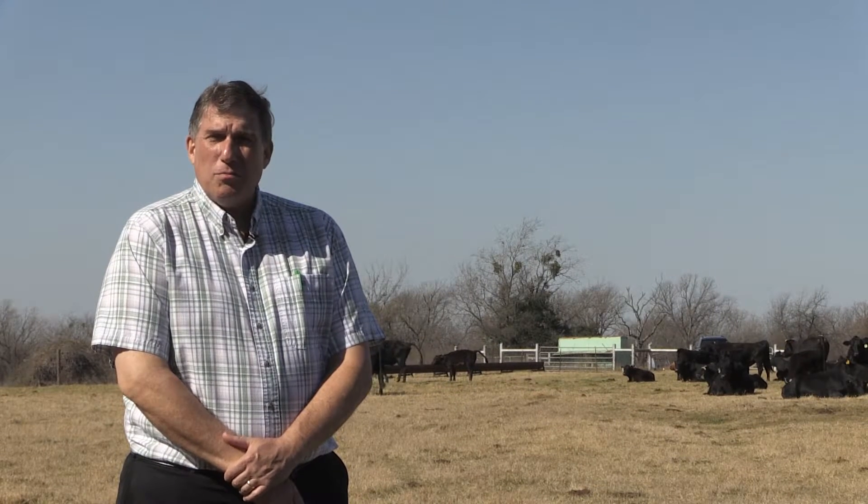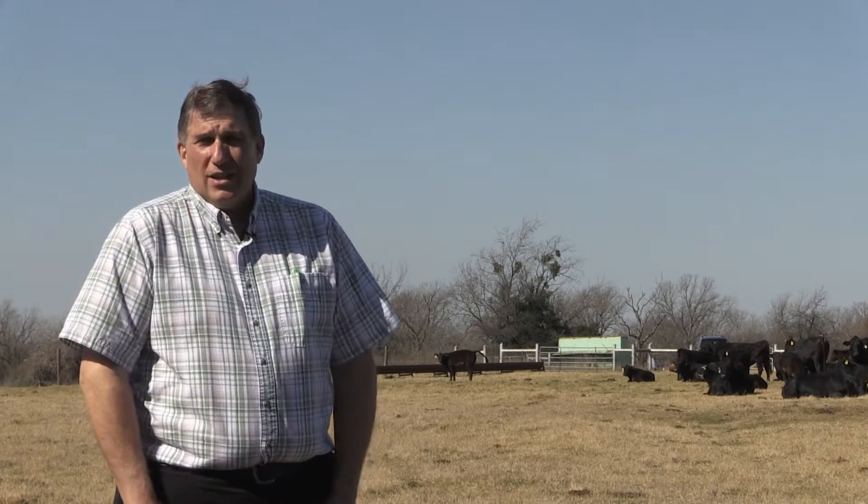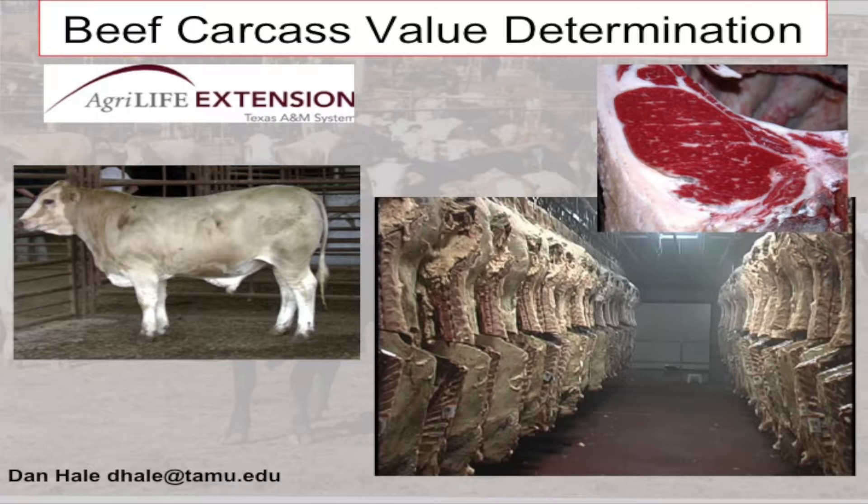Hello, I'm Dan Hale. I'm an Extension Meat Specialist with the Texas A&M AgriLife Extension Service. Today I'm going to talk to you about how we determine the value of a beef carcass and how we determine the value of finished market steers and heifers.